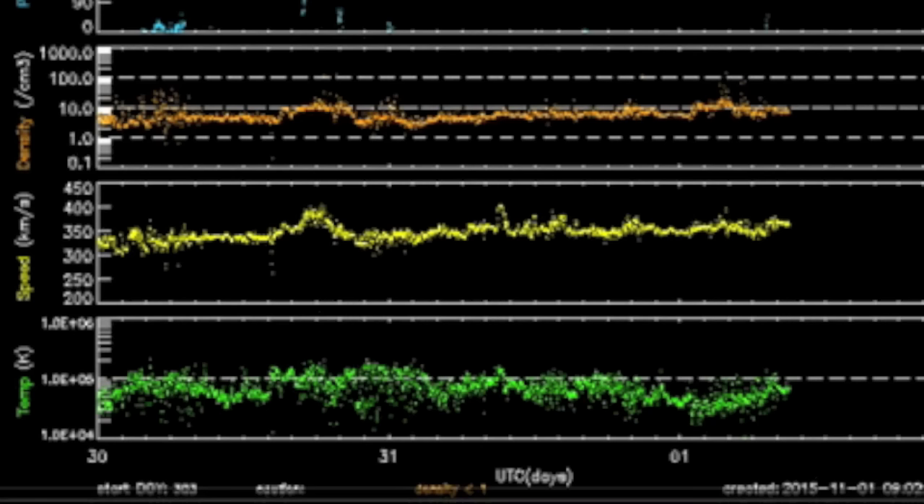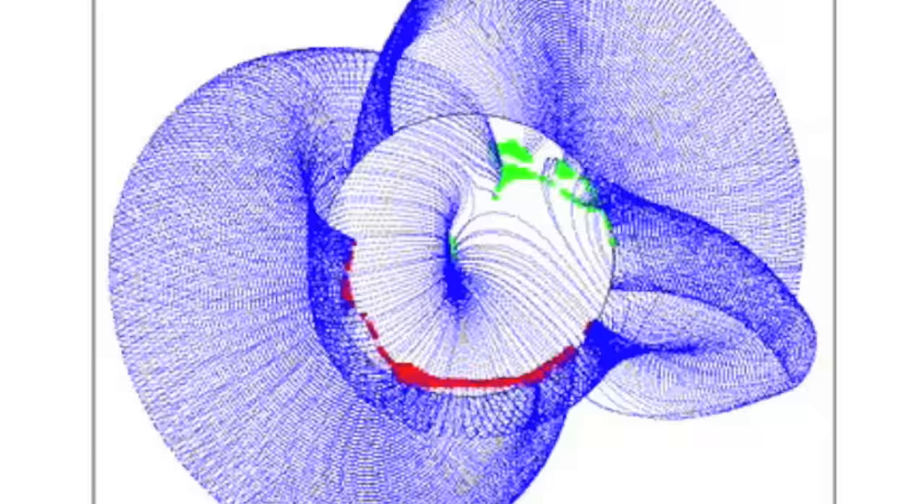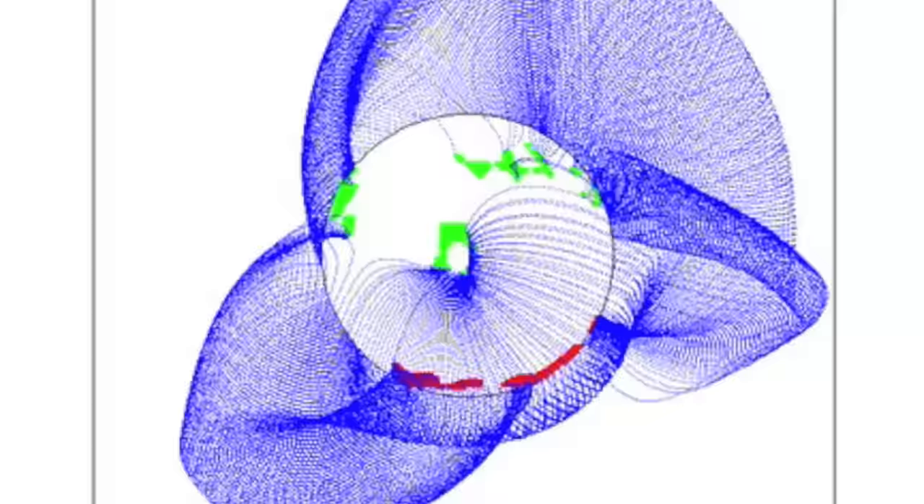Taking a look at the solar wind, slightly rising speed and density isn't much at this time, but the KP index is alert and up off the floor. Coronal magnetic fields were closed up most of the day and just started opening back up overnight.